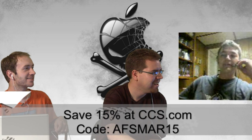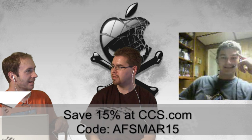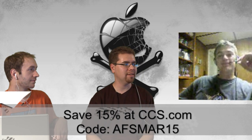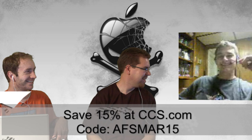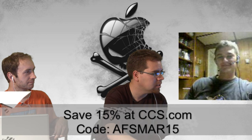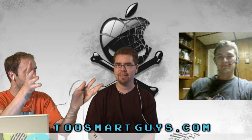Anything else? It's pumpkin time. CCS — when you need to run away at speed, they've got cool gear and shoes. Use our code AFSMAR15 on orders of $50 or more. Check them out at CCS. Also check us out at 2smartguys.com — we do a live show every Wednesday at 10:30 Mountain Standard Time, and then we post the finished show on Monday.